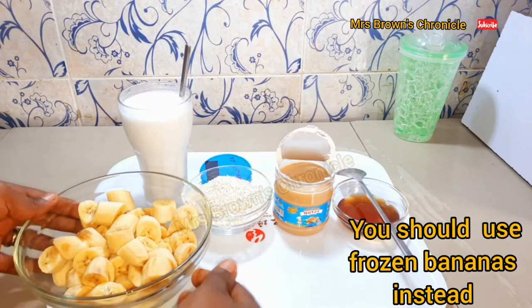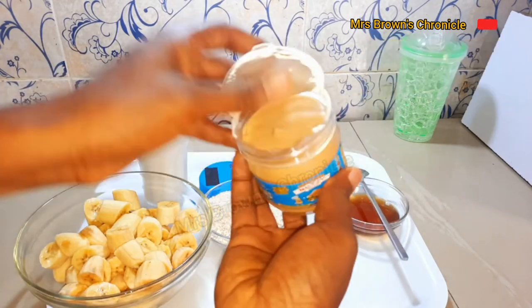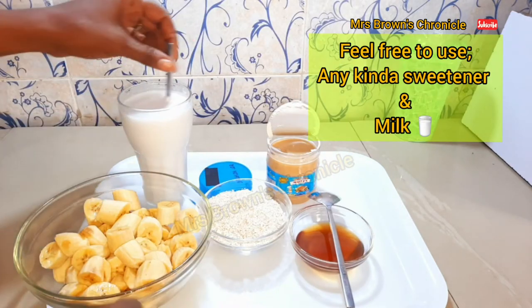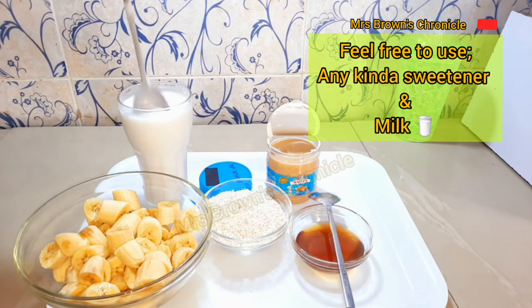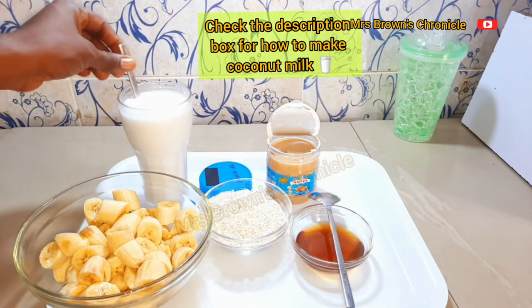For the ingredients, we've got chilled bananas, blended oats, peanut butter, date syrup, and coconut milk. Feel free to use any kind of sweetener or milk — today we are supporting vegans, we're going vegan today.